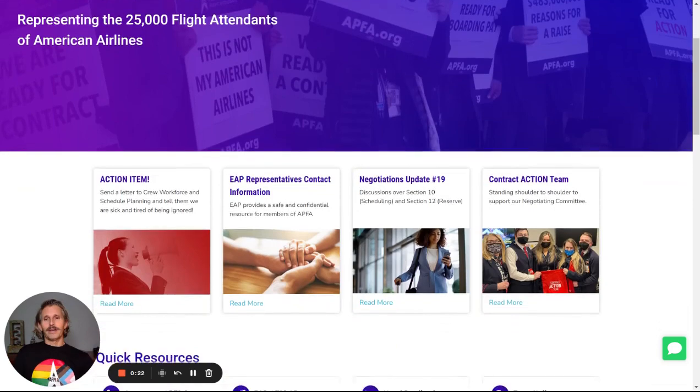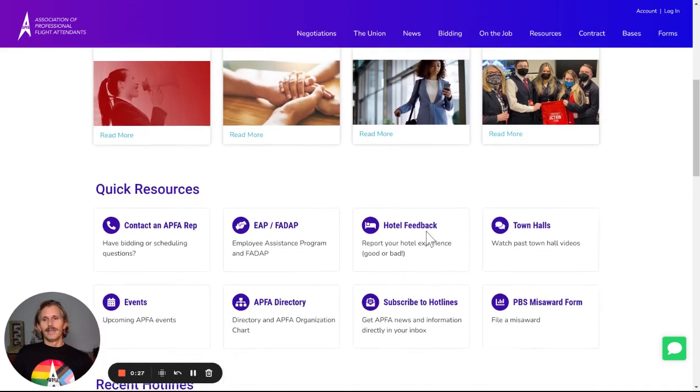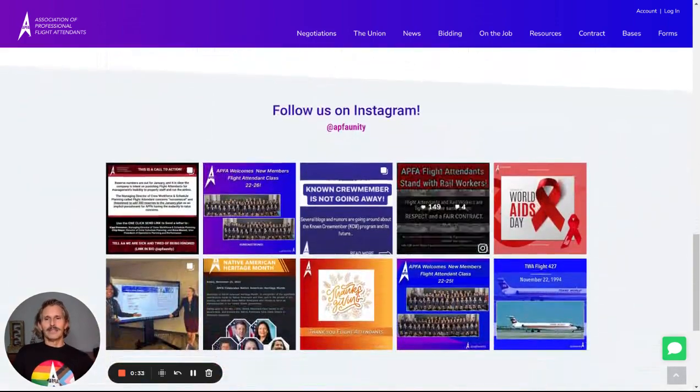From there we have some of the important items we wanted to highlight at this time, followed by quick resources, some recent hotlines, and then our latest Instagram posts.